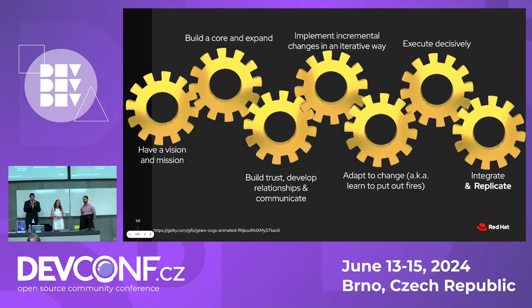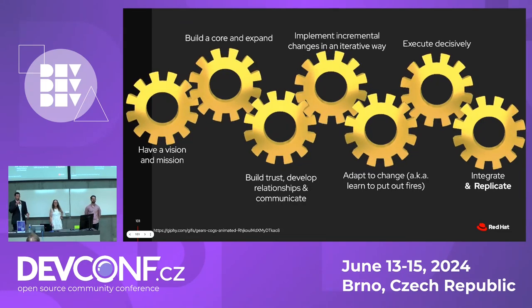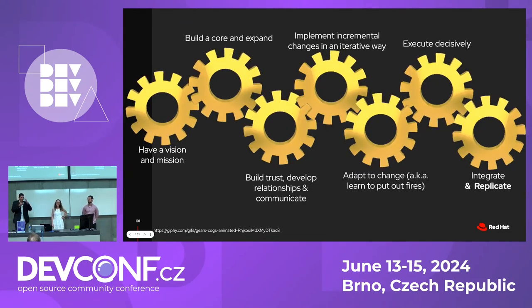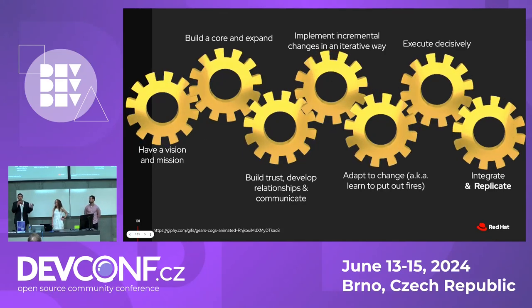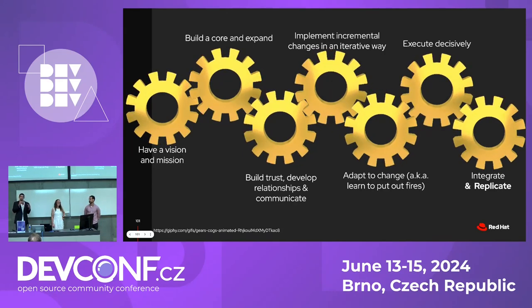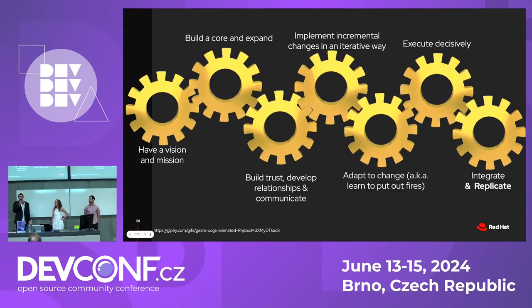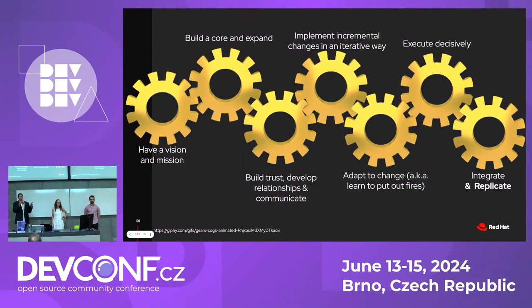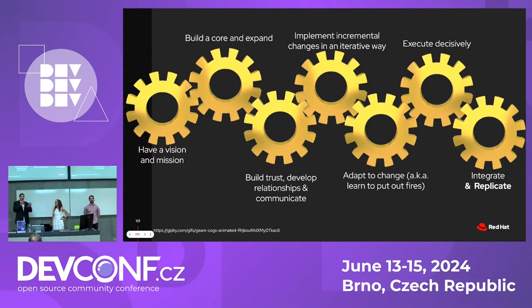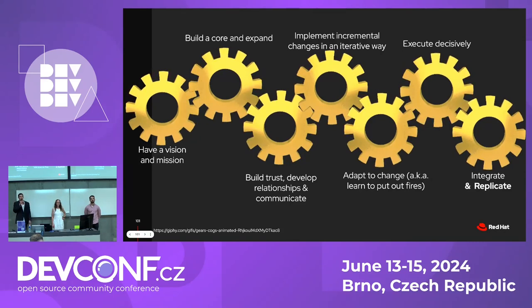On communication: we have two times a year where all of RHEL kind of gets together — we're calling it RHEL Days right now — a three-and-a-half-day mini conference. That's where Mike actually made that first announcement very broadly. There were emails and follow-up after that, but the main place where it was announced was at that event.